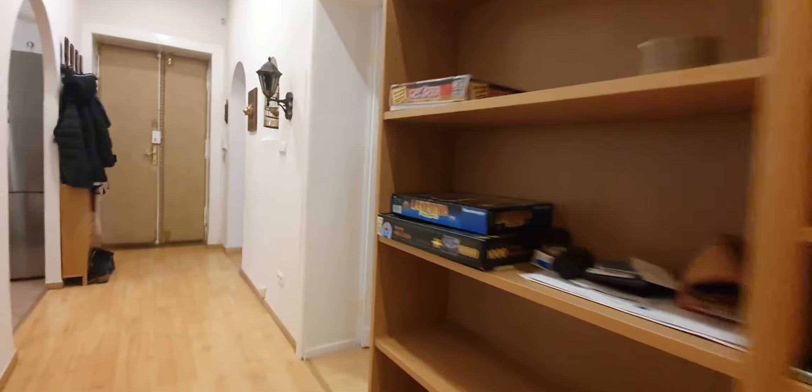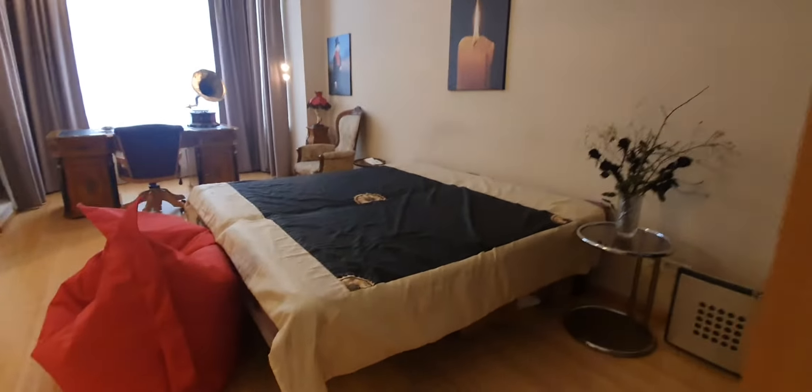So now, this is the bedroom. You have a double bed, a wardrobe, and a desktop.